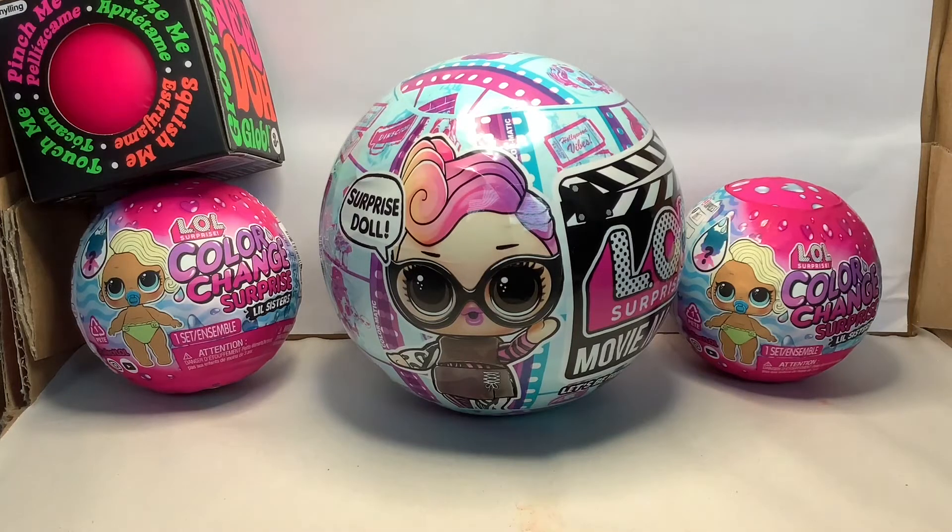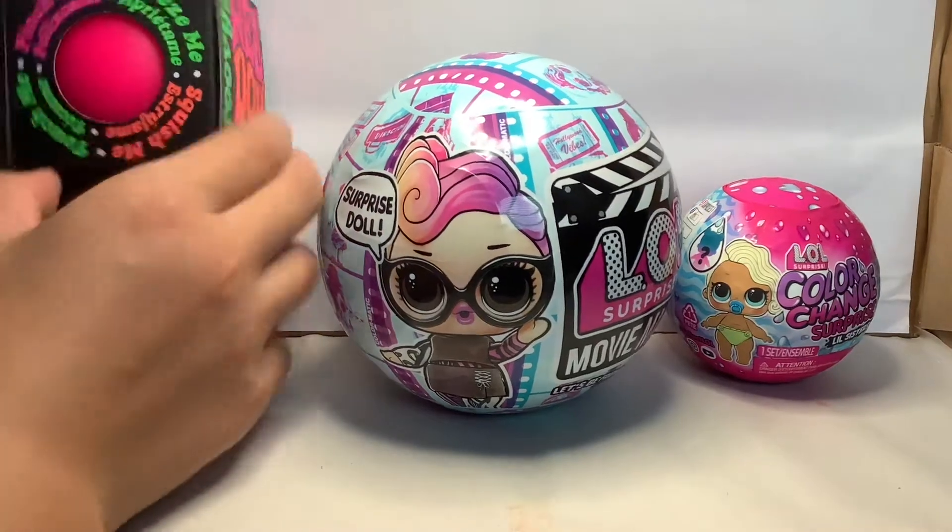Hi everyone! Today I will be opening 3 LOL surprises and also a Fisher Toys Dress Ball.